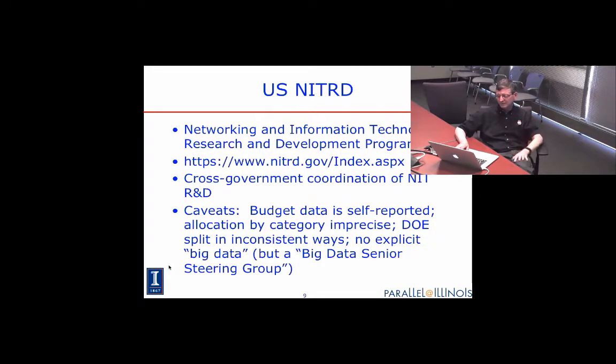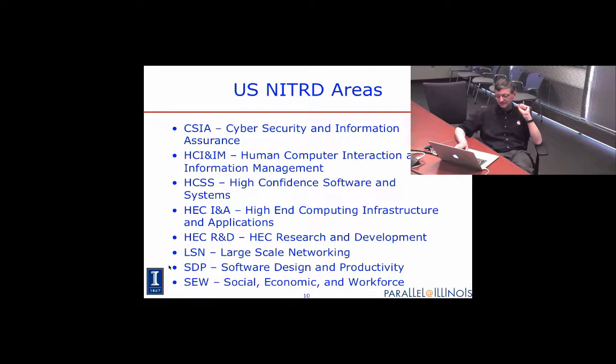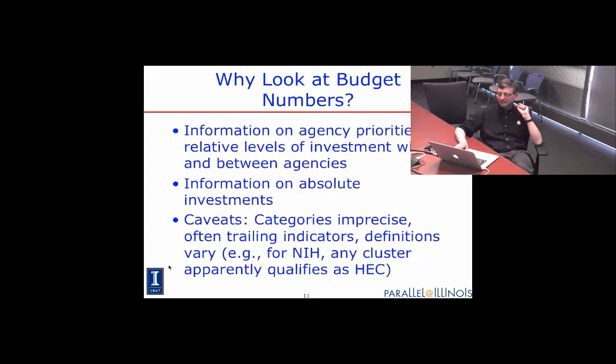There's also a website in the U.S. where you can look at what the U.S. thinks it is spending on information technology — the Networking and Information Technology R&D program, NITRD. It looks at investments across eight areas including high-end computing (roughly supercomputing), infrastructure, applications, and R&D. It's not always clear how these categories are distinguished from each other, but it does give you some idea of what policymakers find important and what's changing.